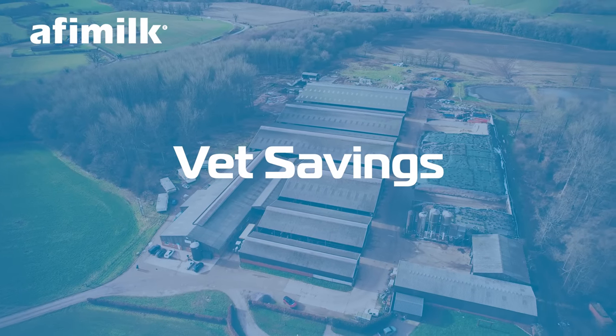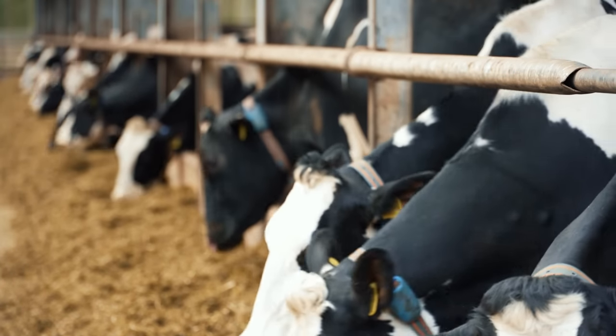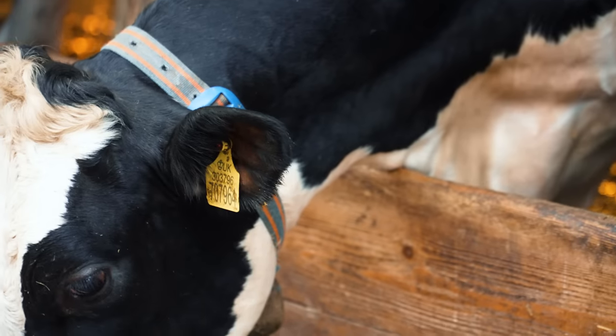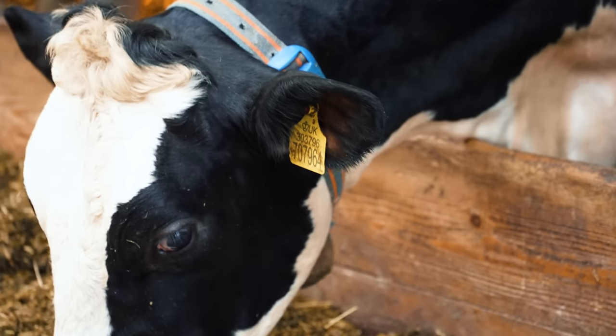Since linking in with AFI milk we've managed to cut our vet time and vet costs down massively, by the accuracy of heat detection, the accuracy of sorting cows — we're not looking for animals. In the initial stage we saved most probably two to two and a half hours of our vet time.